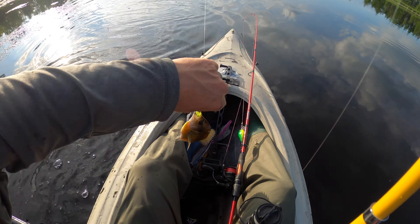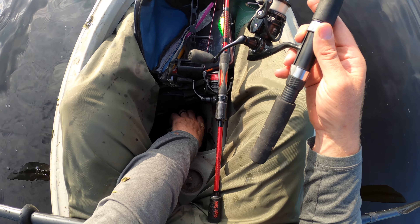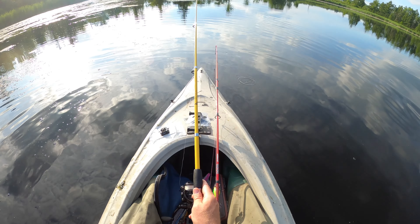Bluegill! We're keeping this guy. We got a bluegill, we're keeping him. Yeah, you stay right there - and we're gonna put you out.